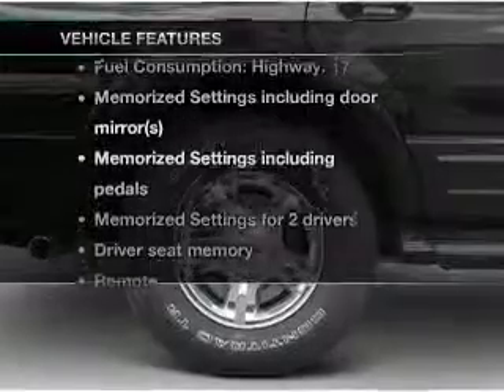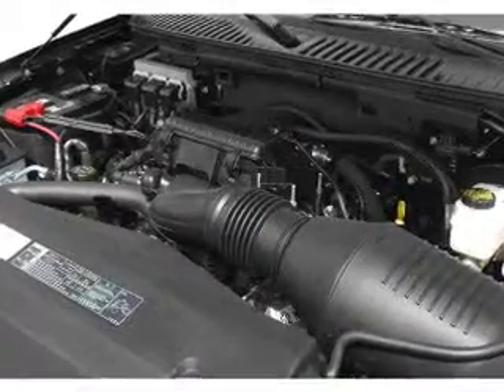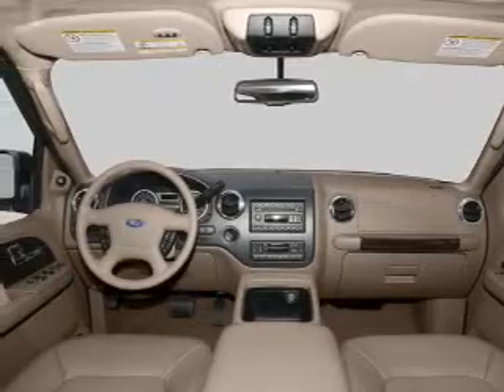Plus enjoy these notable features that are included in this vehicle: keyless entry, leather seats, power door locks, power windows, cruise control, and AM FM stereo with multi-disc CD player and satellite radio.